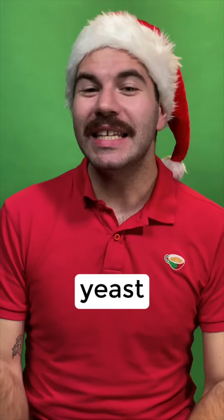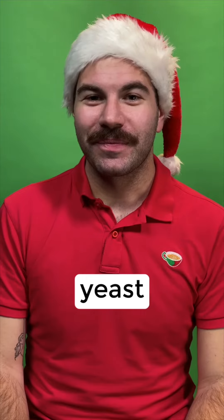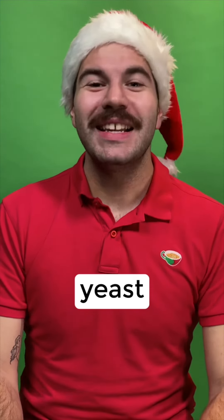And the last one, a bit harder — yeast. Molto bene. Lievito.